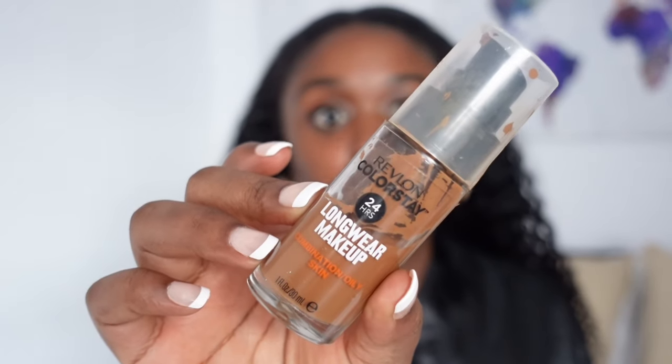The little one gets super messy, but Revlon ColorStay in the shade 440 Mahogany. I go in with a Real Techniques brush — this is the Expert Face brush.